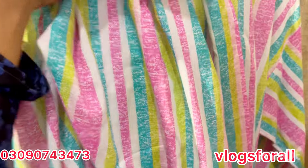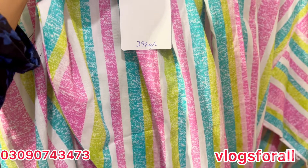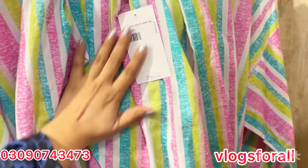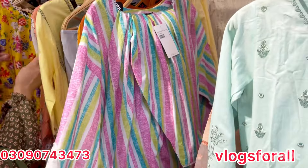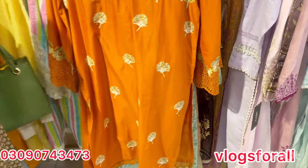Now we will check the price. What is it? This is the original price, but after the discount it is 3,920. You will get two pieces. In orange, it is also two pieces and the length is also short.